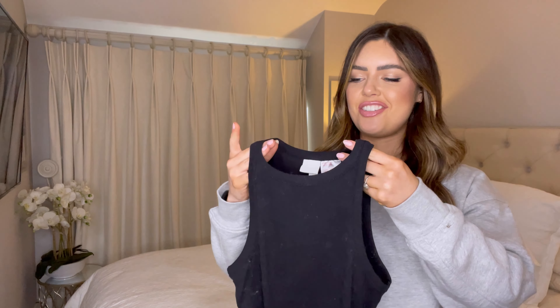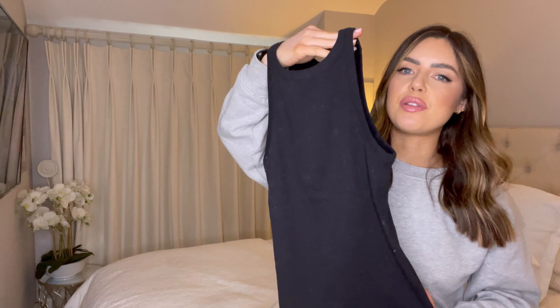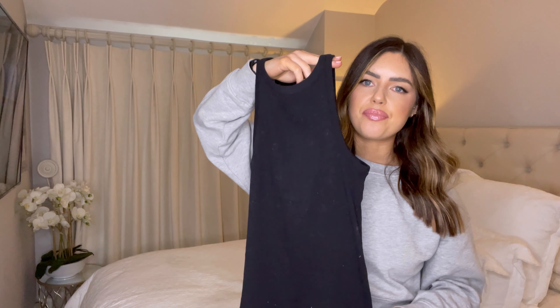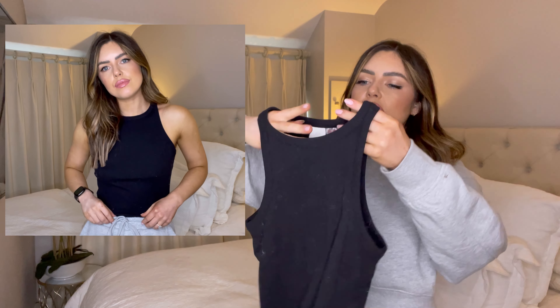Moving on to a top. I love this shape — just such a basic for the wardrobe. I'm going to check if they have it in white. It's just beautiful, really flattering. I find it so flattering because it kind of cups just a bit underneath your armpit. A staple, as they say.